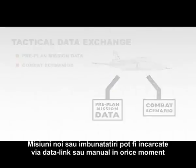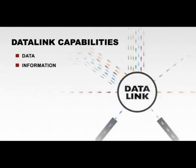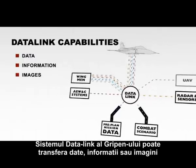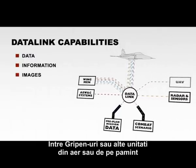New missions or updates can also be downloaded via the data link or manually at any given time. The Gripen data link can exchange data, information and even images between Gripens as well as other units on the ground and in the air.